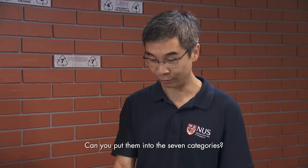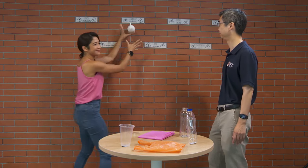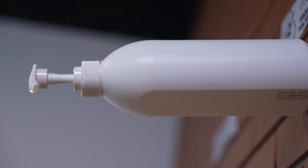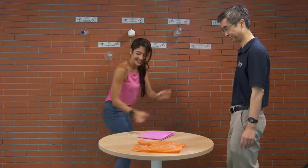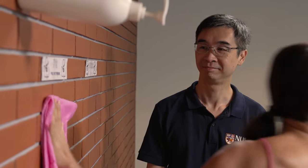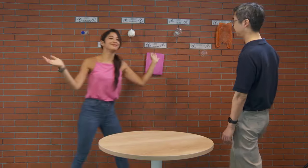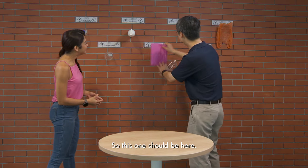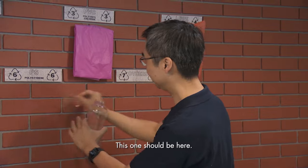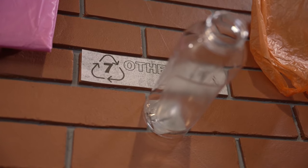Can you put them into the 7 categories? These are commonly used plastic items — they include a shampoo bottle, takeaway plastic cup, and a plastic bag. After some guesswork: you got 4 of them correct. This one should be here, this one should be here, and the one that fell off would be here — so this is 'others.'